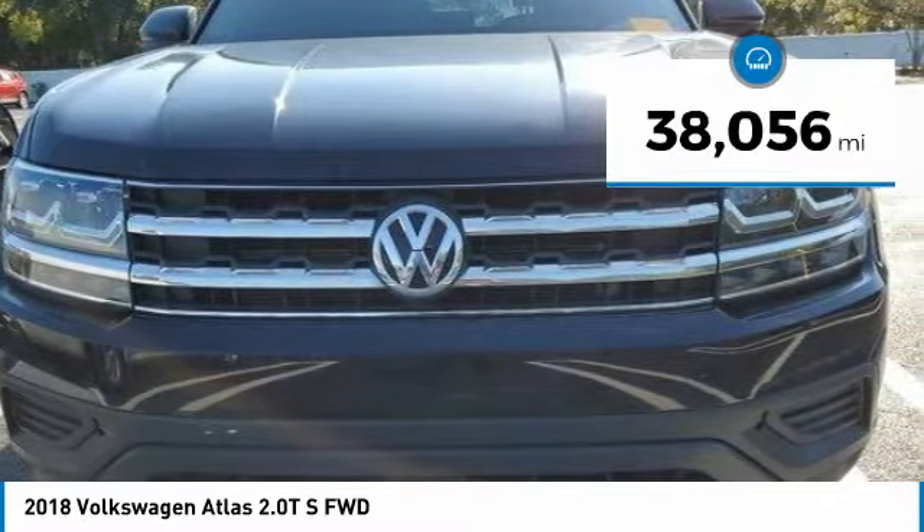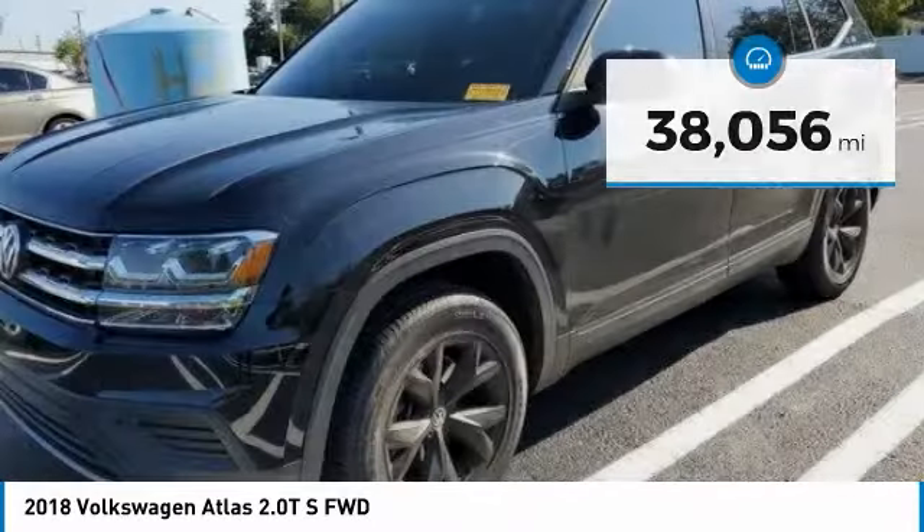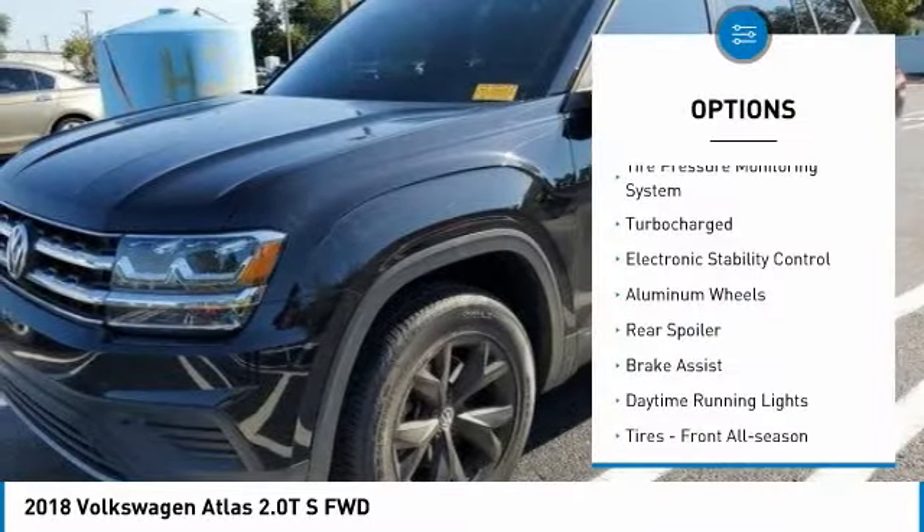This vehicle has less than 40,000 miles. Here are some of this vehicle's great options: tire pressure monitoring system,